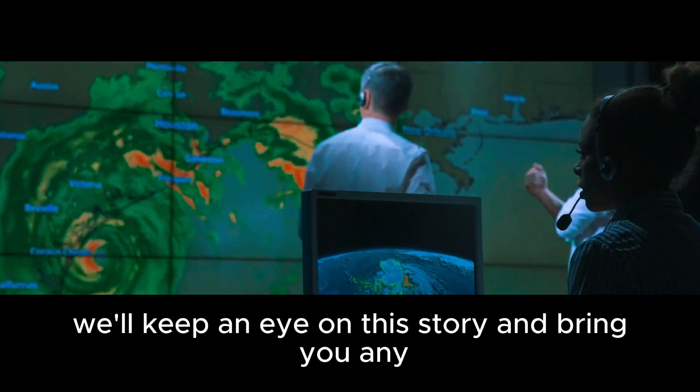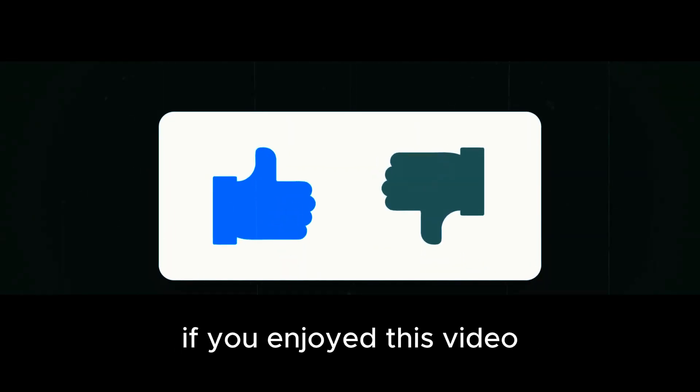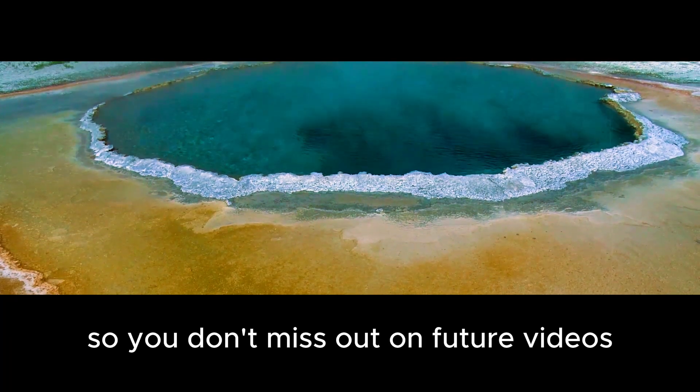We'll keep an eye on this story and bring you any updates. And as always, if you enjoyed this video, please leave a like and subscribe so you don't miss out on future videos.